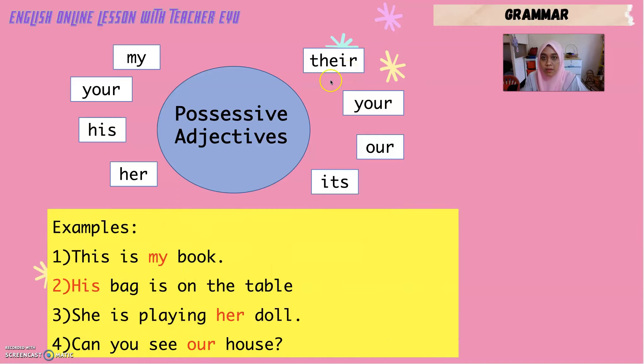Here are example sentences using possessive adjectives. Number one: This is my book — 'my' is a possessive adjective, meaning buku ini saya punya. Number two: His bag is on the table — 'his' is a possessive adjective. Number three: She is playing with her dog — 'her' is a possessive adjective. Number four: Can you see our house? — 'our' is a possessive adjective.